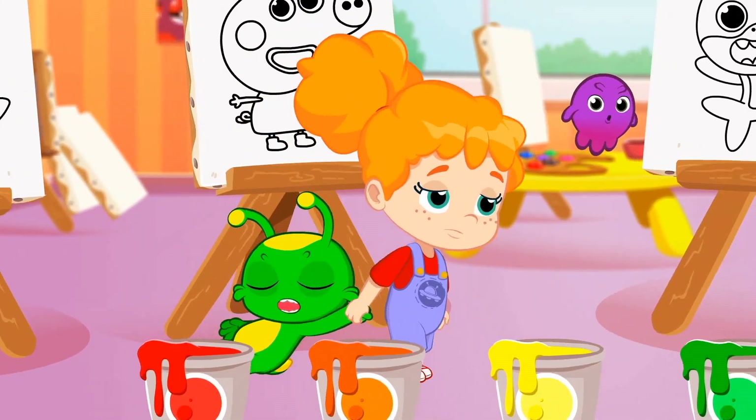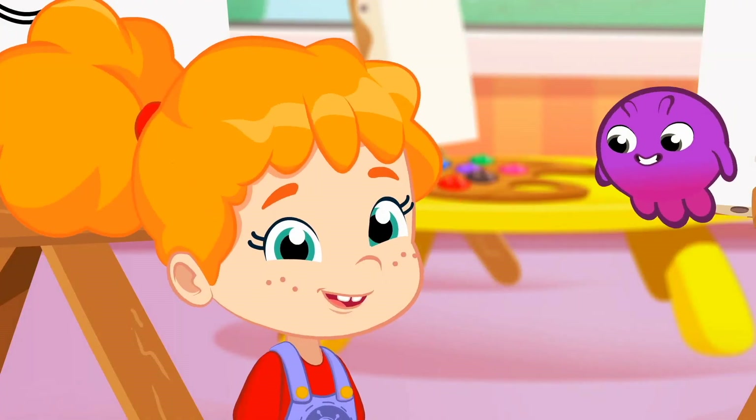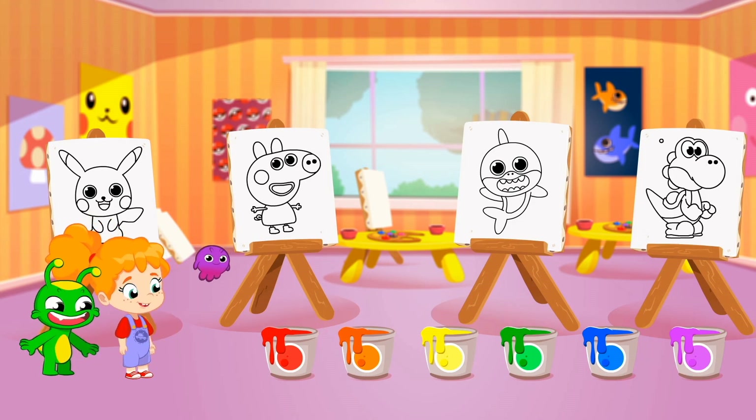Good morning, kids. I've brought you here to learn the colors all together. Phoebe, let's go over what you have learned at school. Groovy, pay attention.